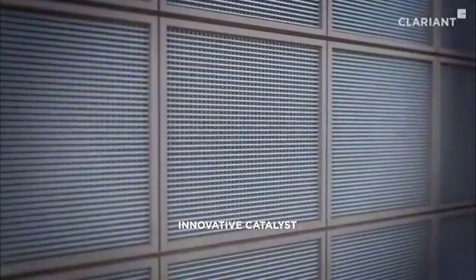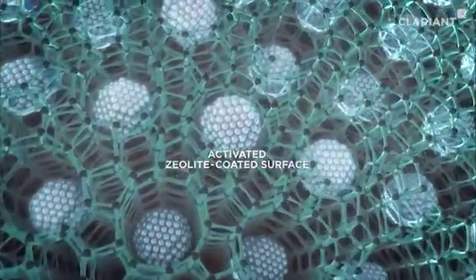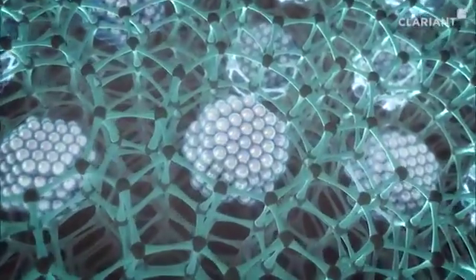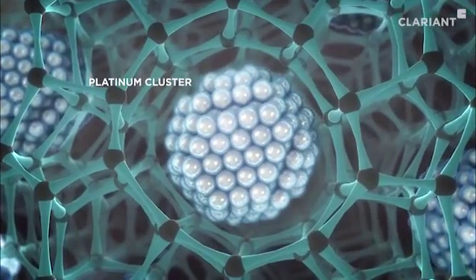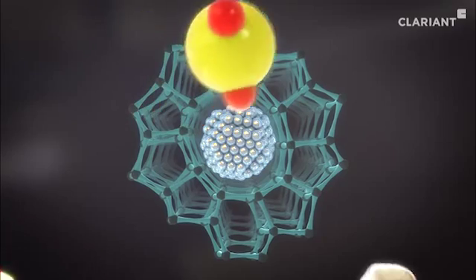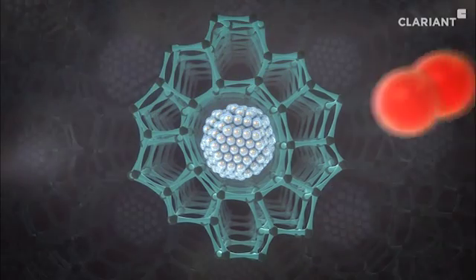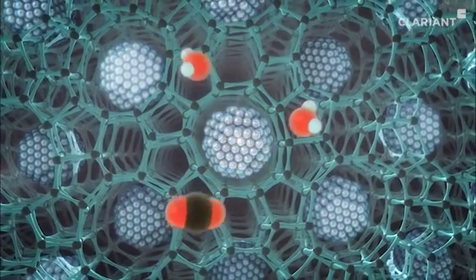Clariant has developed an innovative ceramic honeycomb catalyst, referred to as a monolith, with an activated zeolite-coated surface. This acts as a three-dimensional cage surrounding the platinum clusters contained in the structure, providing effective and durable protection of the catalyst from the larger catalyst poisons, while allowing the smaller contaminant molecules to penetrate to the surface of the catalyst.